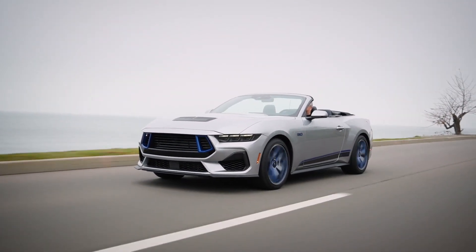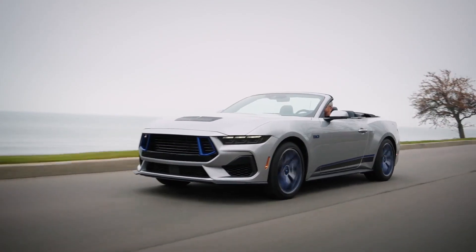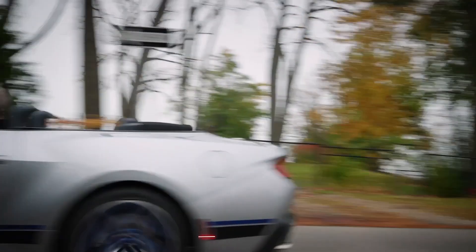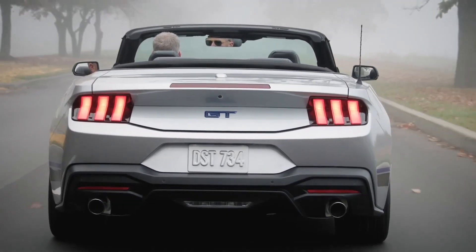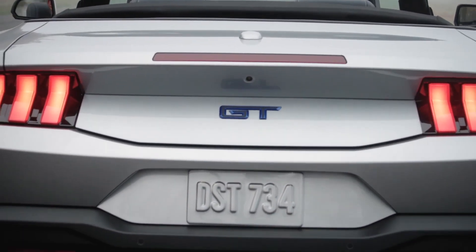Standing out on the road has been a hallmark of the Ford Mustang experience for 59 years. And now as Mustang prepares to celebrate its 60th anniversary, Ford is putting a modern, vibrant spin on the popular California Special.